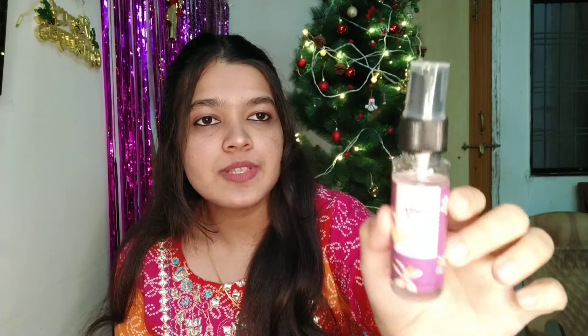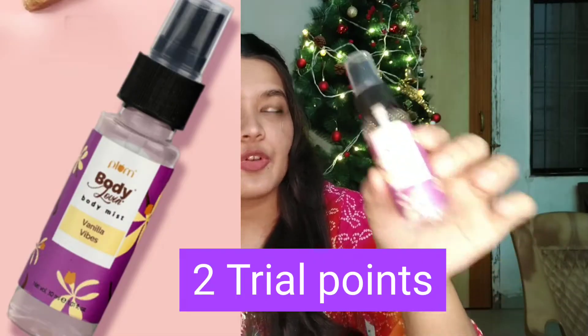My most favourite is Plum's body mist from their vanilla range. It just smells like chocolate and vanilla. I think I have something similar to this — it is the Watergirl vanilla body mist — and it is exactly similar. But I think this was a good, good deal.